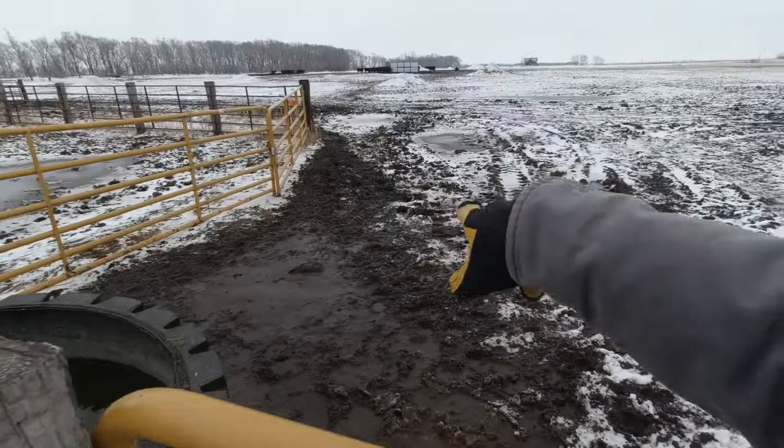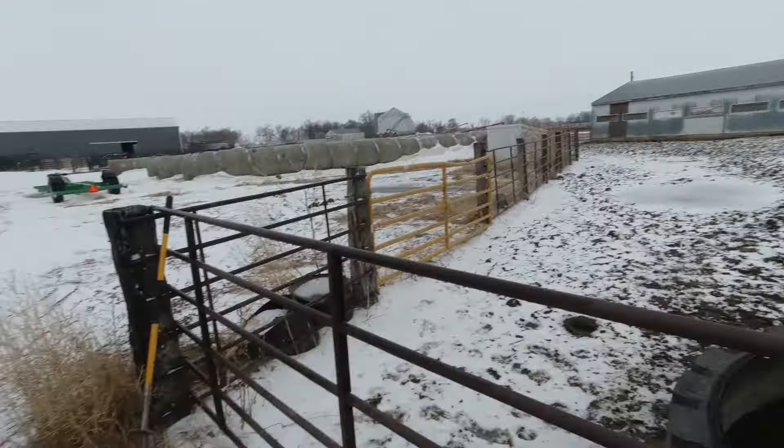We had some awesome temperatures at the end of last week, which means we had a lot of melting and it got muddy. Hopefully I can drive around there and get in the building without getting stuck.